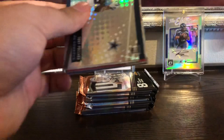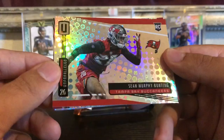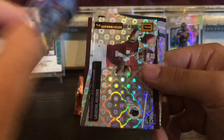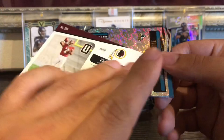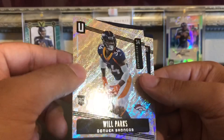Third pack — we got Tony Pollard, then Sean Murphy-Bunting, David Johnson Spirits of the Game — numbered out of 25, so that's cool. I think I figured out where the numbered cards are. Dwayne Haskins, Fournette, Will Parks, and Mike Williams.